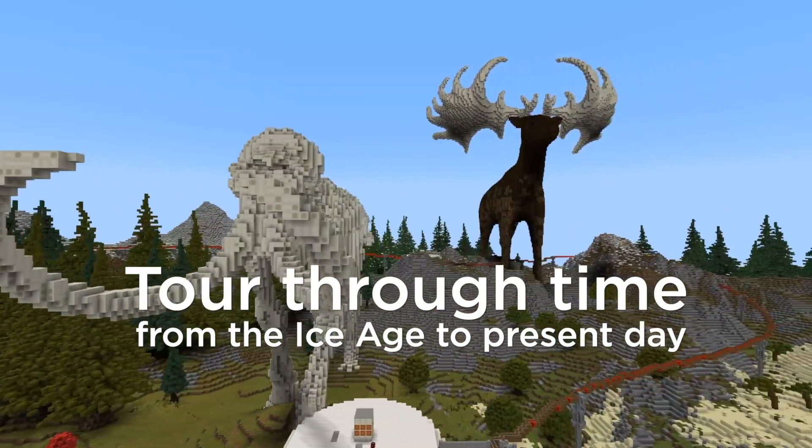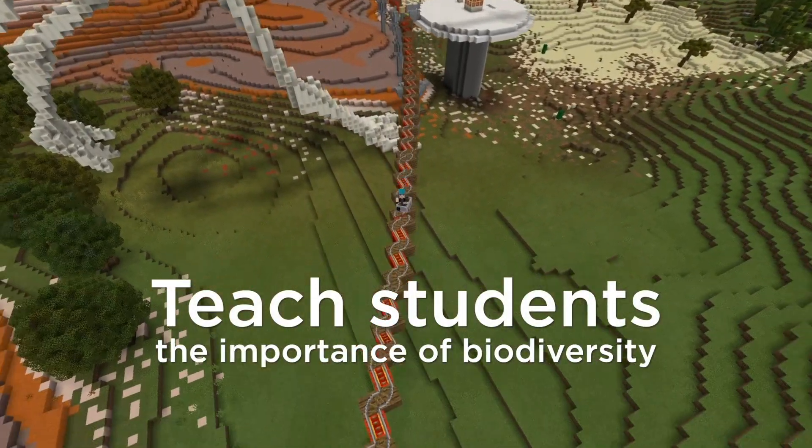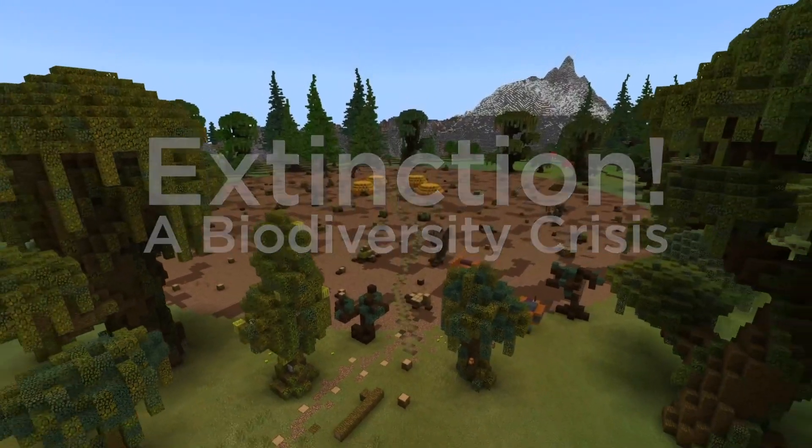For those new to Minecraft Education Edition, we're freshening up our training programs and tutorials for back to school — with more online PD available, updated tutorial worlds in-game, and a first lesson kit to help new teachers get started. Here's Nick, one of our Minecraft mentors, with one more exciting announcement. I'm Nicholas Provenzano, Makerspace Director at University Liggett School and a Minecraft Innovative Educator. Minecraft Education Edition has partnered with the World Wildlife Fund on a new biodiversity curriculum, touring from the Ice Age to the present day on a time-traveling roller coaster, learning about what causes species to go extinct and ways to preserve biodiversity — with content aligned to NGSS standards. Coming soon to Minecraft Education Edition.